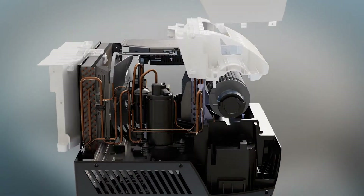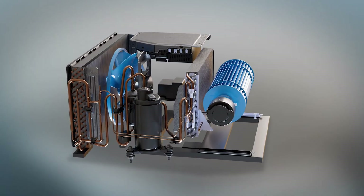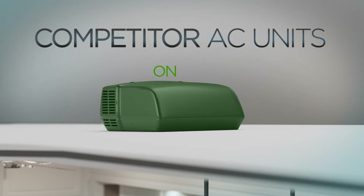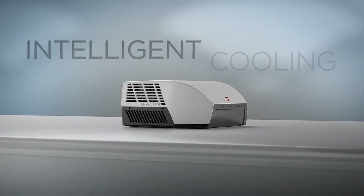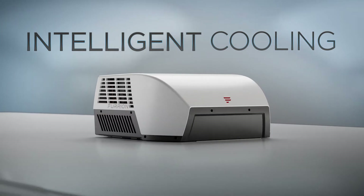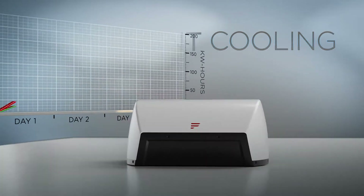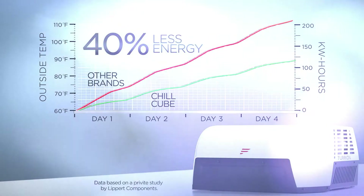At the heart of the Chill Cube's superiority lies its variable speed compressor and brushless direct current motors. Unlike conventional ACs that toggle on and off, the Cube's compressor runs continuously and intelligently adjusts its output based on cooling demand, leading to unparalleled efficiency and consistent cooling without wasteful, disruptive on-off cycling.